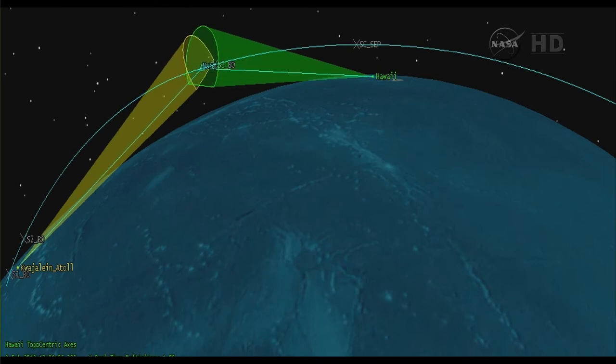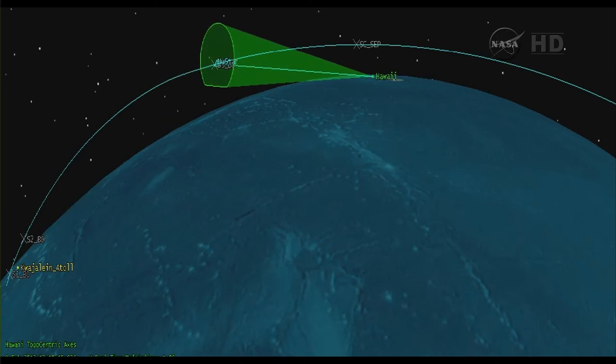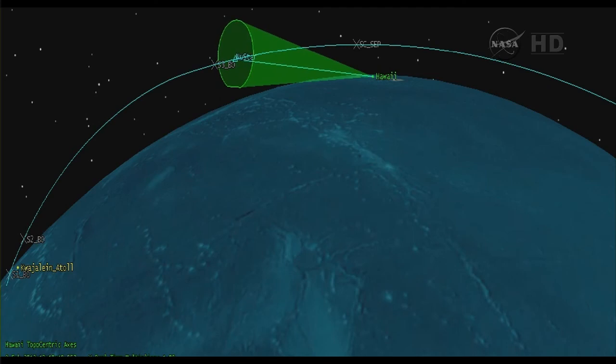Final data will be presented after payload separation. Vehicle is now undergoing a 180-degree turn to orient correctly for payload separation. Vehicle systems remain nominal, power bus is strong. Loss of signal at Kwajalein — everything coming through the Hawaii tracking station now.